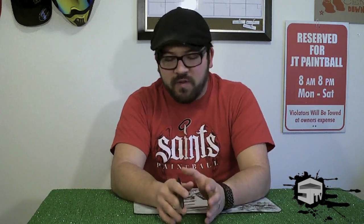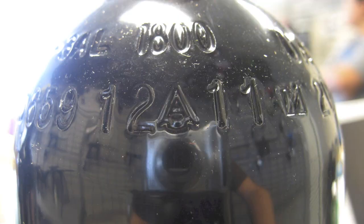To find the hydro date on your tank, you're going to look for a couple of things. It's going to be two numbers, followed by a symbol, followed by another two numbers. That symbol could be a triangle, a circle with a C in it, a C, or an A. The first two numbers are the month that the tank was created, and the last two numbers are the year that it was tested.